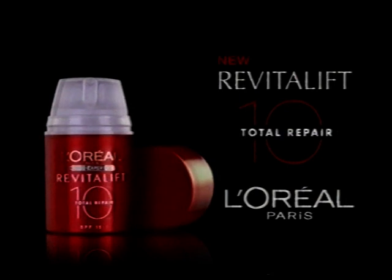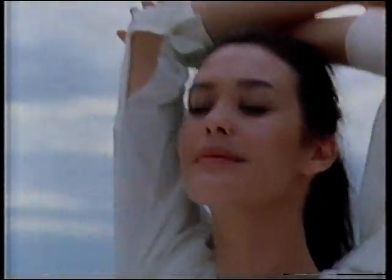10 things at once? That's what we all do, right? New Total Repair 10 from L'Oreal Paris. For me, nothing is more effective. We're worth it.